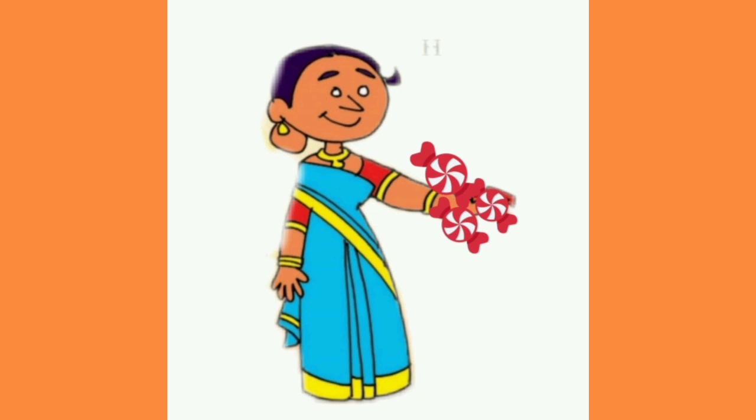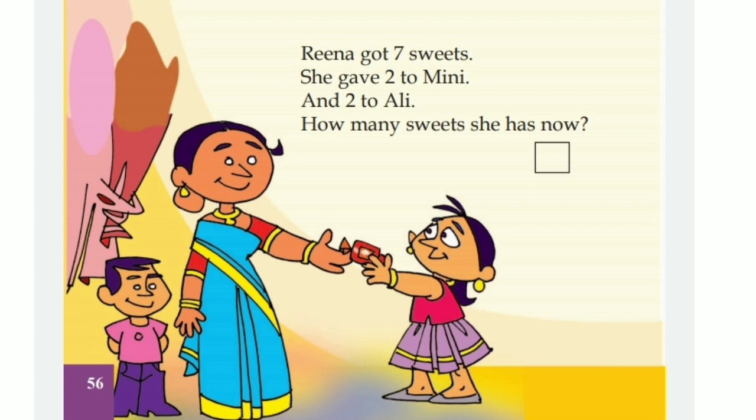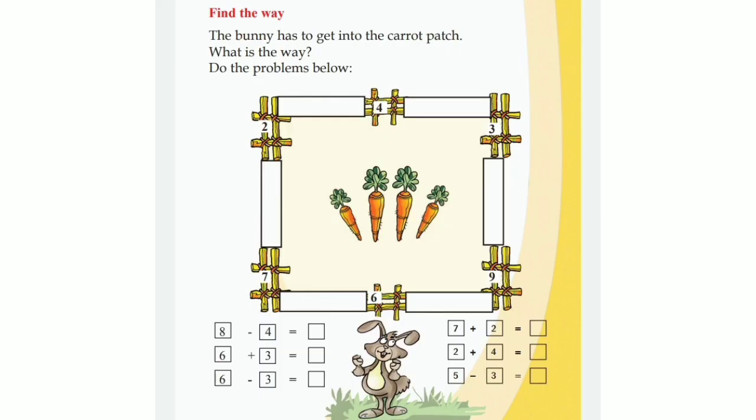Do you understand? Then you go back to your textbook page and find the answer. How many sweets she has now? Yes, three. You have to write here, three. Then we go to the next question, page number 57.